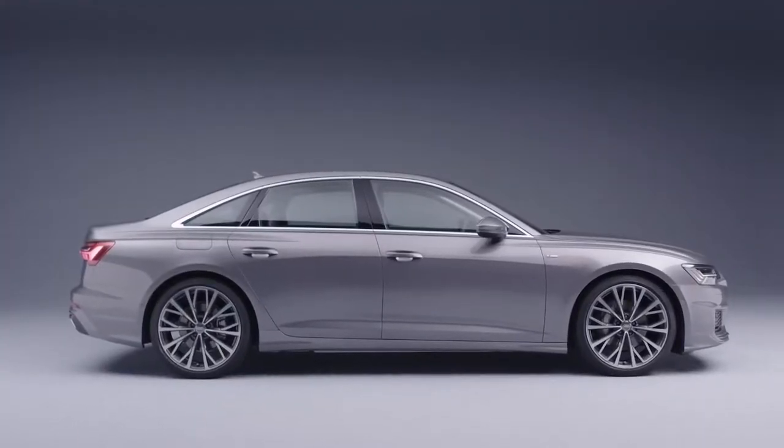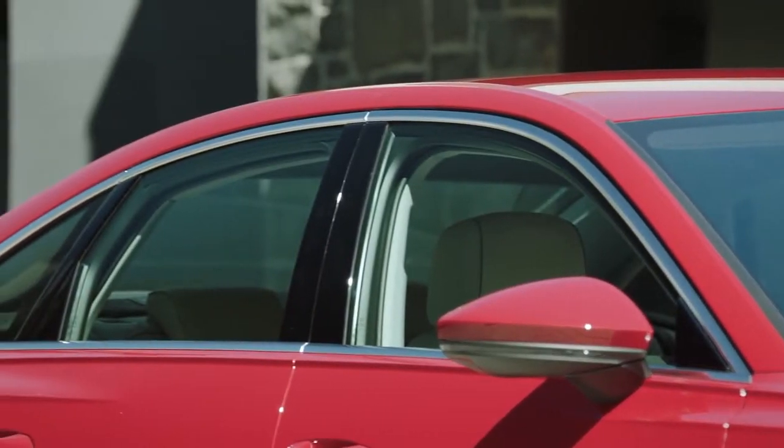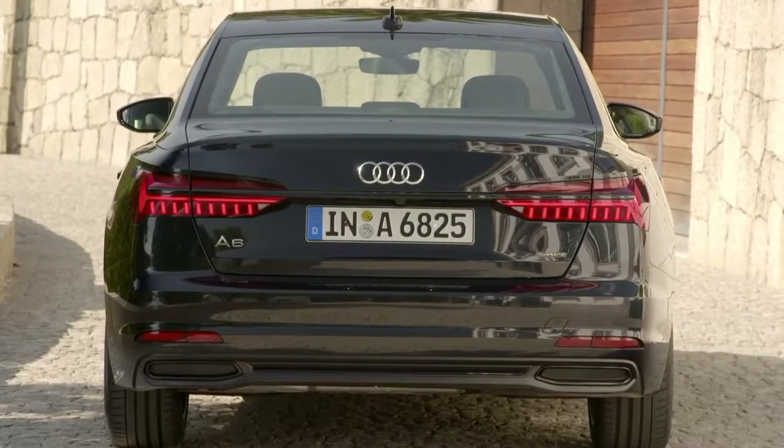Contours above its wheel arches call attention to its quattro roots. The roofline flows into the steeply raked C-pillars, and a chrome strip accentuates and links the LED taillights.